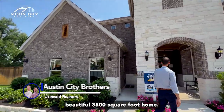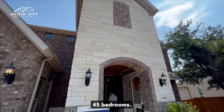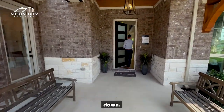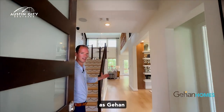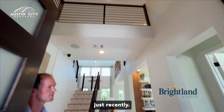Let's go see this beautiful 3,500 square foot home — four to five bedrooms. This home has a media room, let's go take a look. Brightland Homes is formerly known as Gihan, and they changed the name to Brightland just recently.